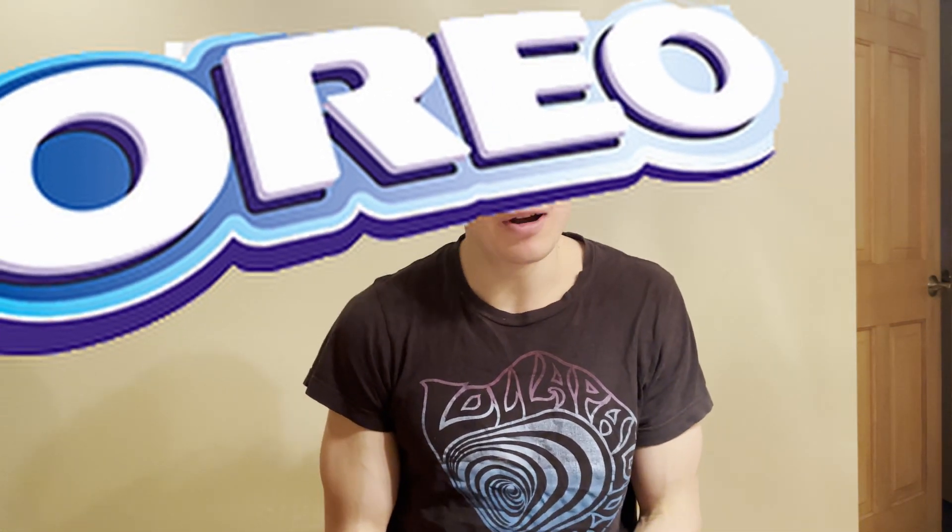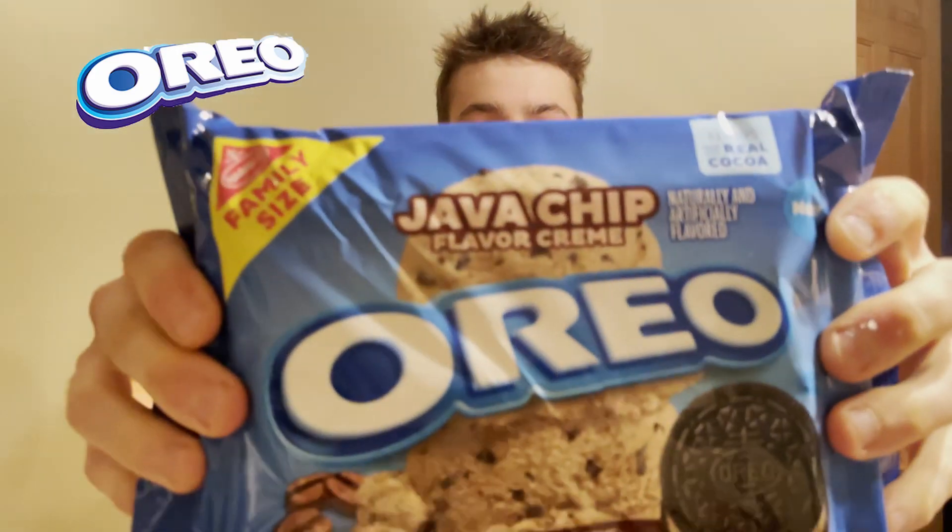What's up guys, this is Parker from the Fast Foodies Podcast back with another snack review. Today we have two new flavors of Oreo. I'm excited for this one, let's get right to it. Let's start out with Java Chip flavored cream.